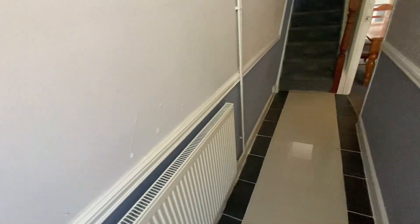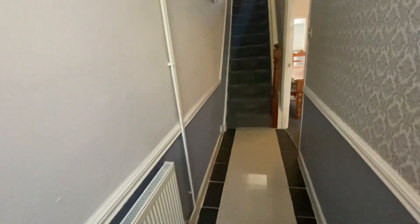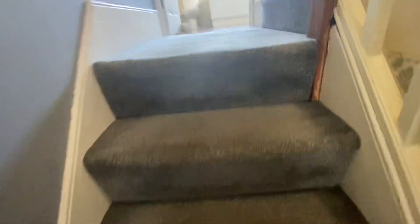As we enter the property we've got a nice entrance hallway with porcelain floor tiles. Before we have a look at the ground floor, I'll take you up and show you the first floor, and then we can have a look at the ground floor and the outside space.